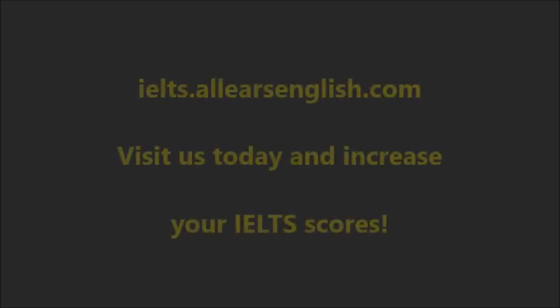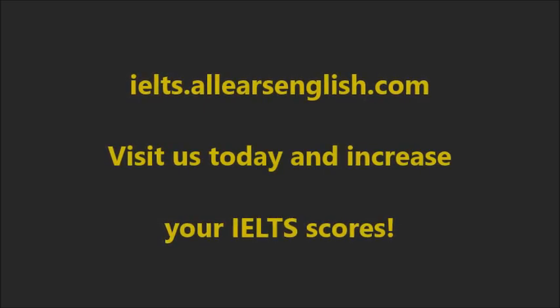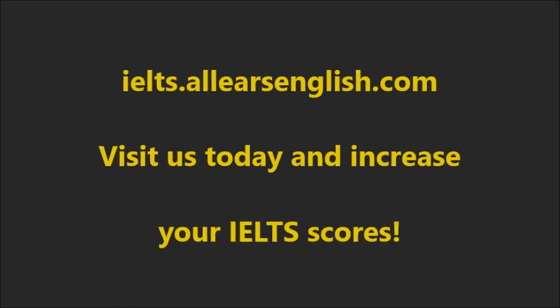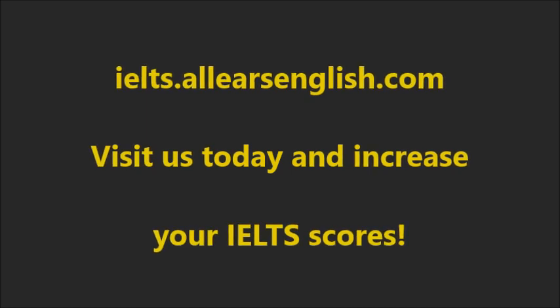If you want the complete system of strategies for writing, reading, listening, and speaking, check out the Three Keys IELTS Success System available now. Go to allearsenglish.com/KEYS. That's it for me — thank you so much for watching, have a wonderful day, and I will see you next time. Bye.